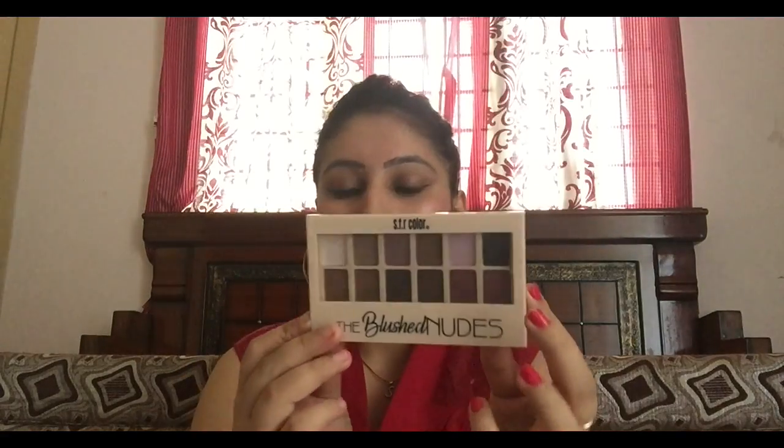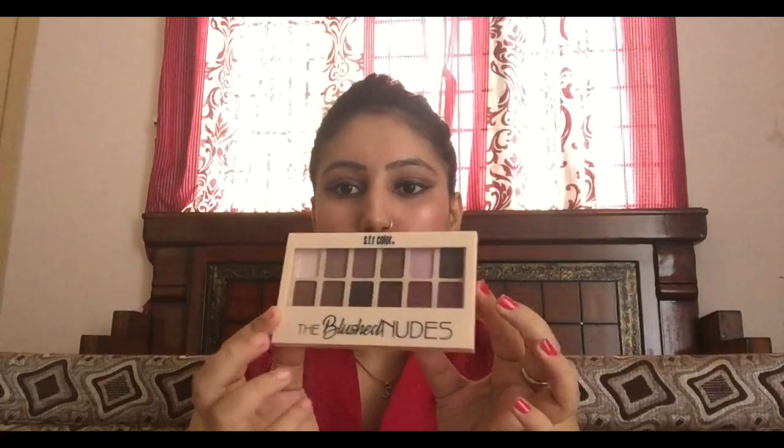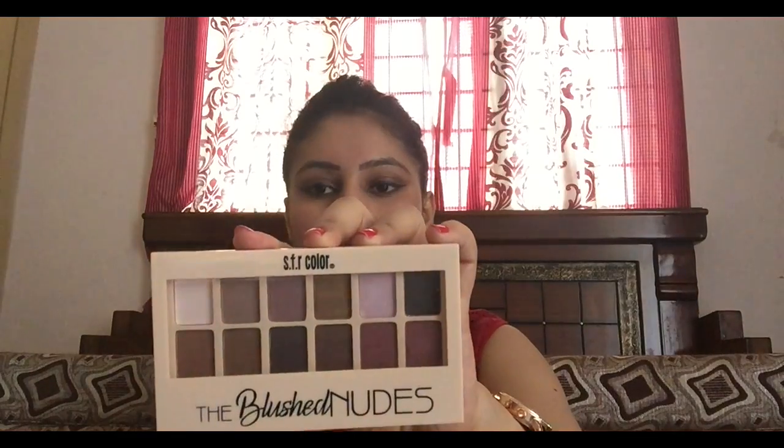You can see the packaging — it looks like a blush nudes palette, same to same. But this is from SFR Blush Nudes. And today I have used this look. Let me tell you, it is very pigmented. The shades I have used are bronze gold shade, a black one, and one more — so I have used three shades. The pigmentation is awesome, I have no problem with this.